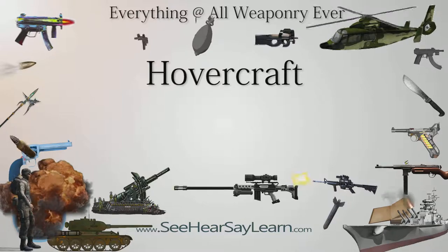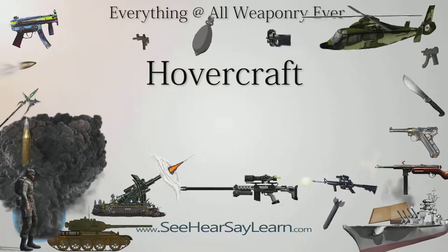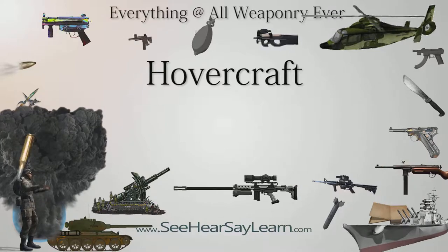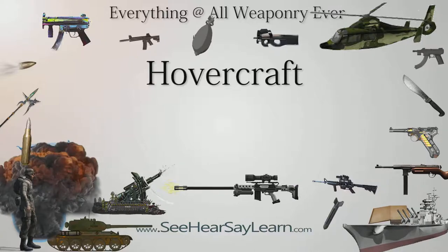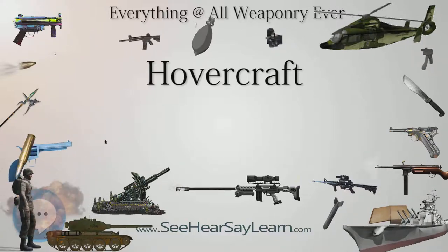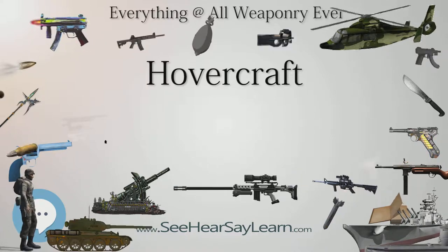Hoverlloyd ran services from Ramsgate Harbour, England, to Calais, France, and Townsend Ferries also started a service to Calais from Dover, which was soon superseded by that of Seaspeed, as well as Saunders-Rowe and Vickers, which combined in 1966 to form the British Hovercraft Corporation (BHC).